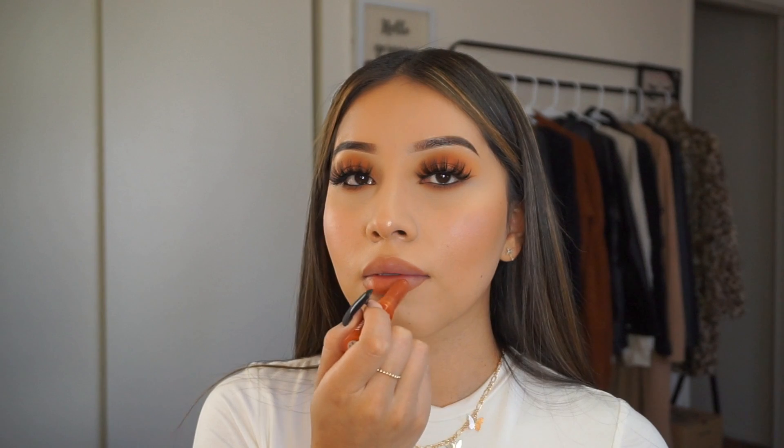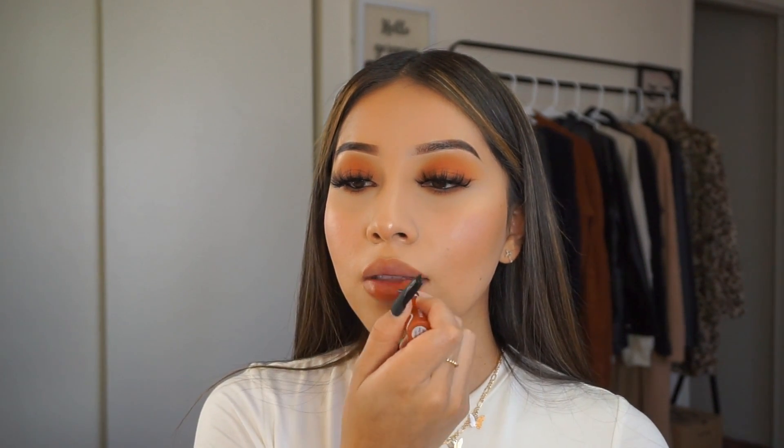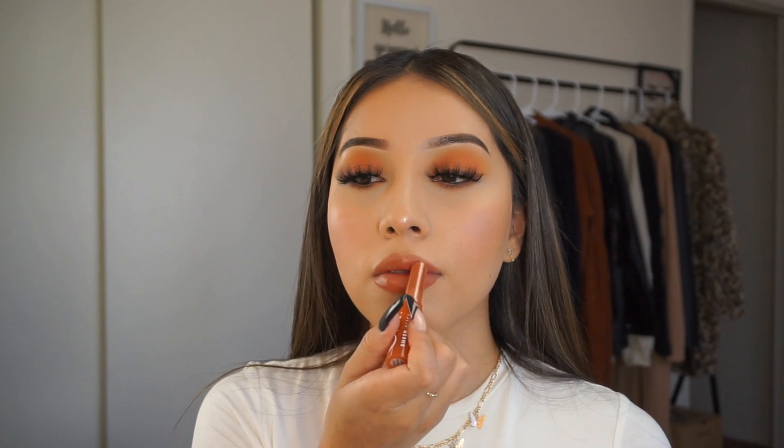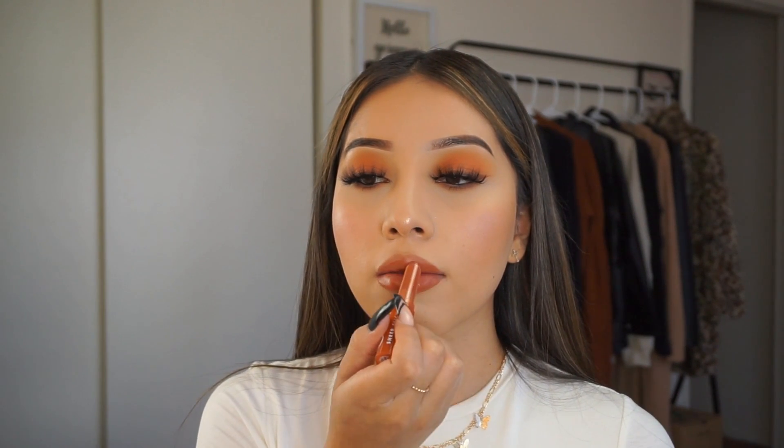I hope you guys enjoyed this video! Make sure you check out ELF Cosmetics — everything will be linked down below. Make sure you follow me on all my social medias, and let me know what you think about this look in the comment section. I love reading your comments, so definitely let me know what you think down below. I'll see you guys in my next video!